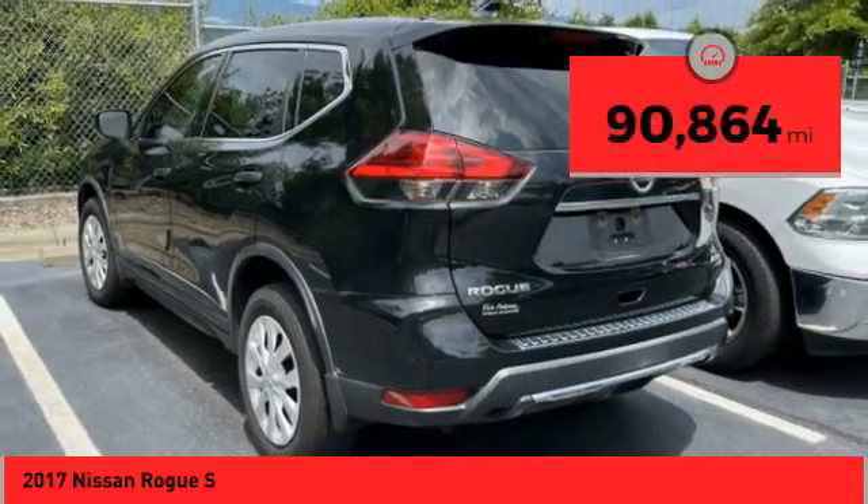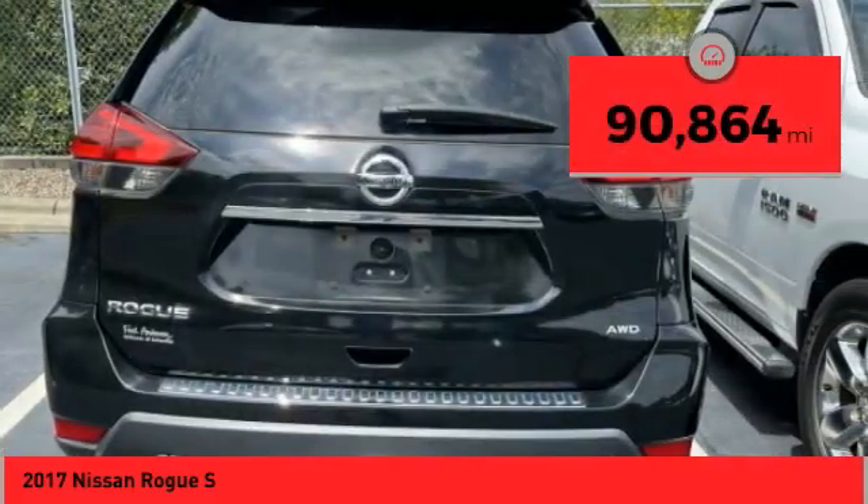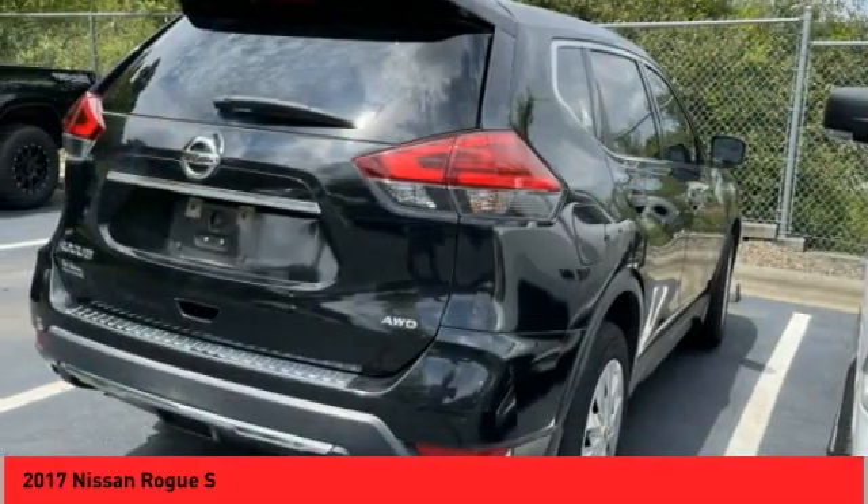This vehicle has less than 95,000 miles. Here are some of this vehicle's great options: hill descent control,